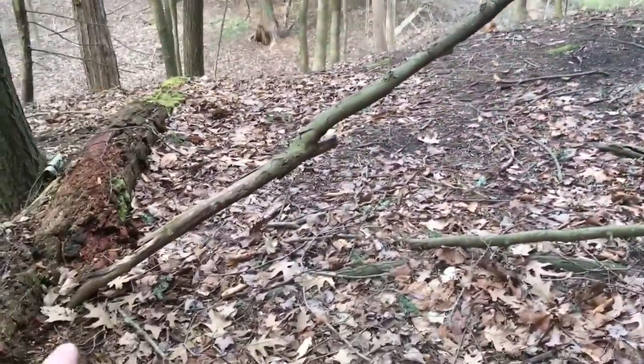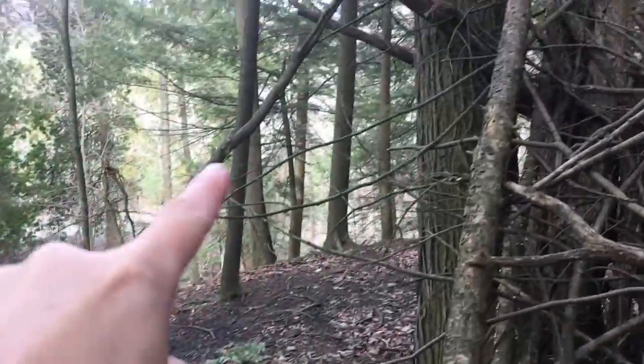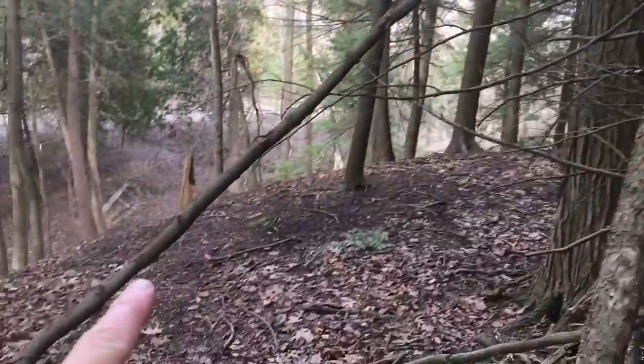This is also new — this leaner has been brought here in the last couple of months. It wasn't here when I was last here. Not natural. It hasn't fallen from anywhere.